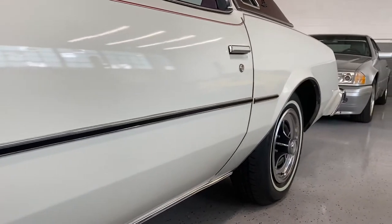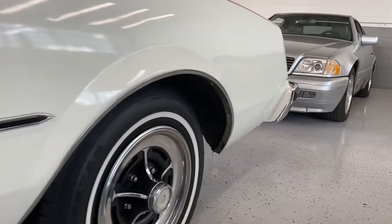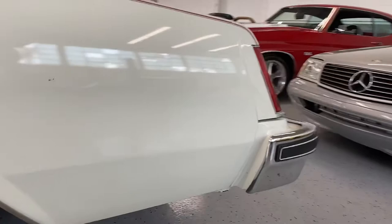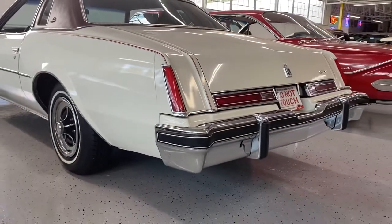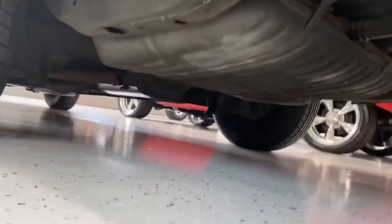I really believe the mileage to be actual on this car. One reason is that people really didn't restore these cars — they were kept and maintained. And usually if it was kept and maintained well, they'd look like this after a while. Just a beautiful example.